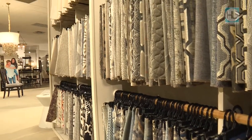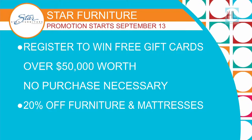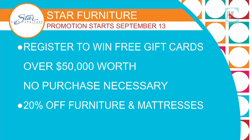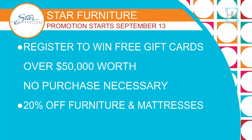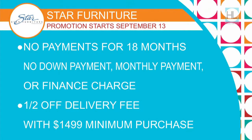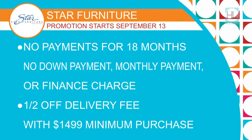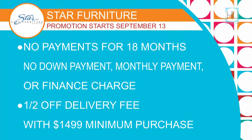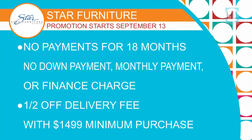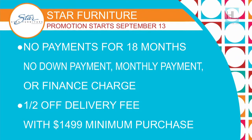If you want to get the Star Furniture experience, they have some big things coming up. Star Furniture's biggest offer ever starts tomorrow. You can register to win over $50,000 in gift cards — no purchase necessary. There's an extra 20% off furniture and mattresses, and put nothing down with no monthly payment for 18 months — no down payment, no monthly payments, no finance charges, and no minimum purchase. You can also get half off your delivery with a minimum purchase of $1,499. It all starts tomorrow. Happy shopping.